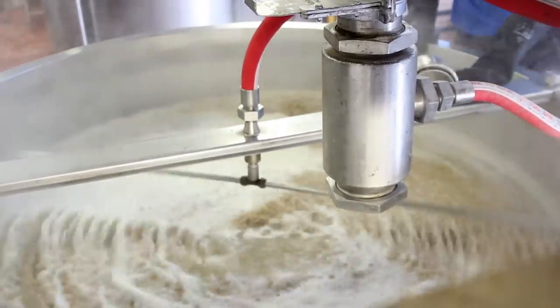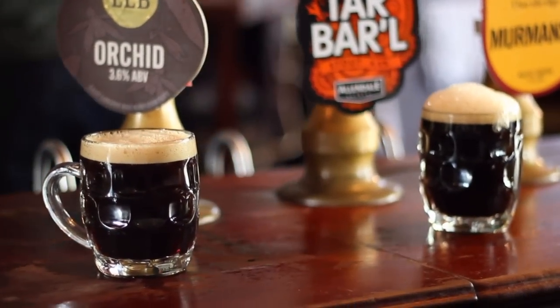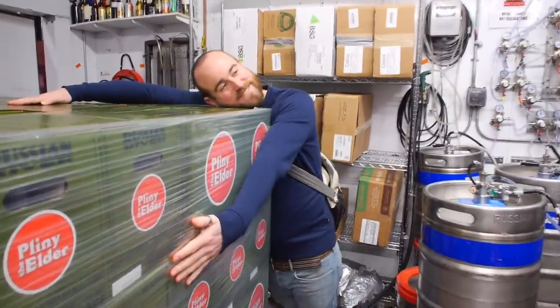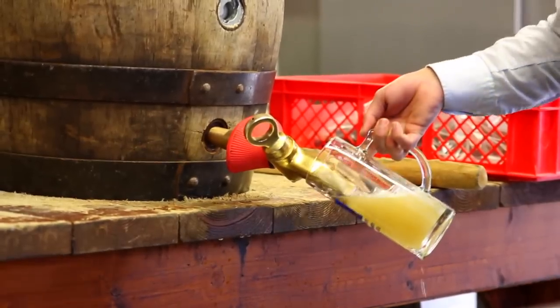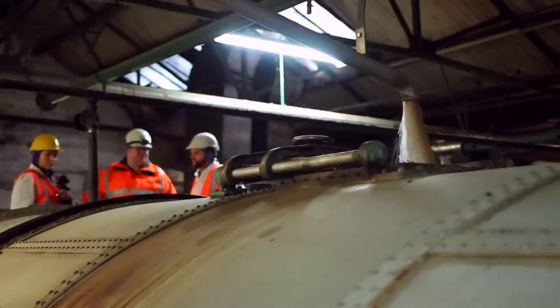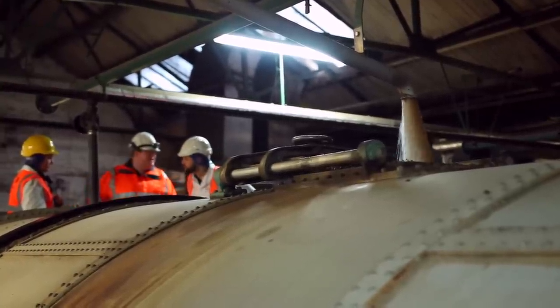For most brewers, malt forms the baseline of a beer recipe onto which they layer everything else. Traditional British styles are all about the yeast and hop nuances that play off the malt. West Coast styles may be known for their hops, but malts are a huge part of that flavour. In lager, malt is most of the beer's depth and moreishness. Brewers are only starting to explore the wide variety of flavours that can be teased out by malt selection and process — slowly exploring the hard work done over centuries by maltsters.